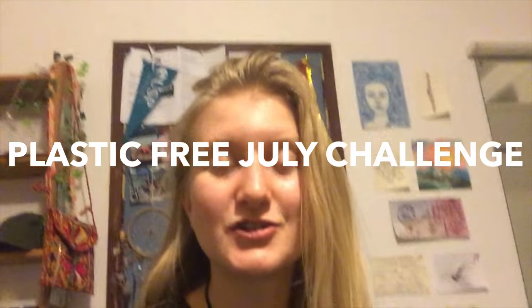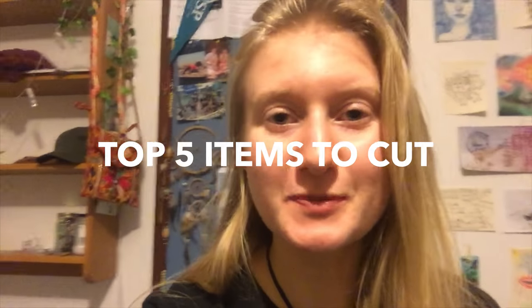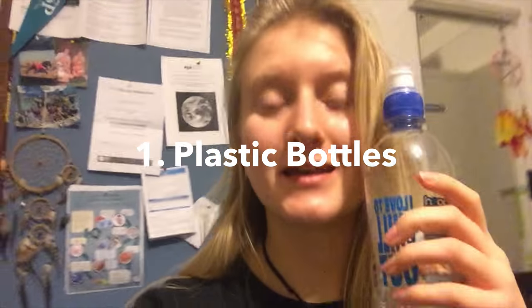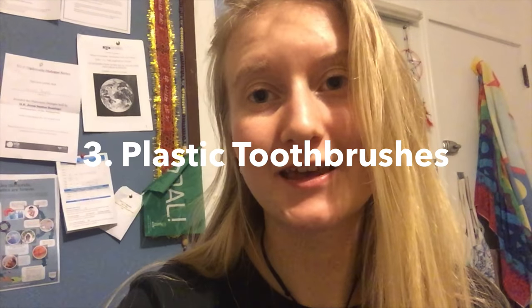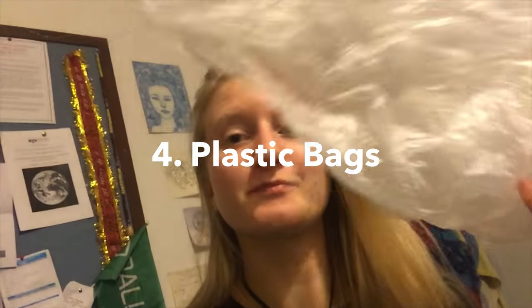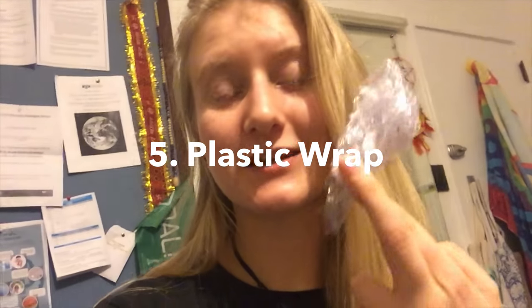This is the July Plastic Free Challenge. In this challenge, we're going to try to cut out as much single-use plastic as we can from our everyday lives throughout this entire month. There are five main components to the single-use plastic we're going to cut this month: plastic bottles, plastic straws, plastic toothbrushes, plastic bags, and plastic glad wrap.